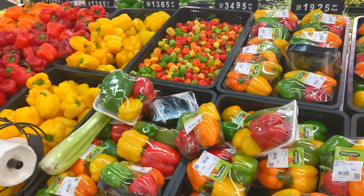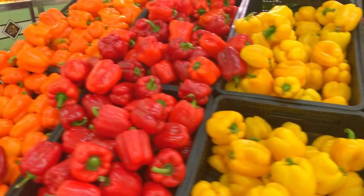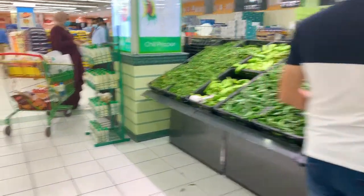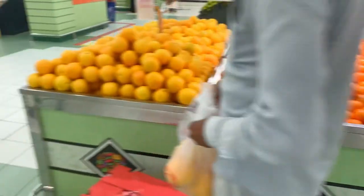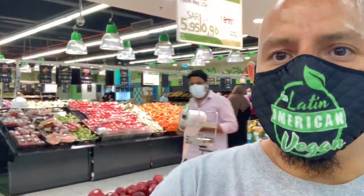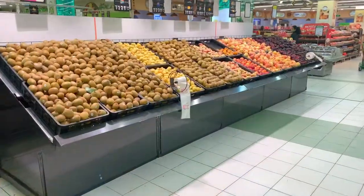They've got nicely packaged vegetables — yellow, red, and orange peppers, all kinds of stuff. Over here are the fruits — look at the size of this section! Let me turn the camera around so you can see how big this place is. It goes about two or three rows that way and two or three rows this way. They've got kiwi, different types of plums, and apricots that are really good.